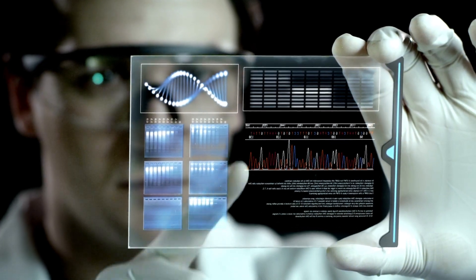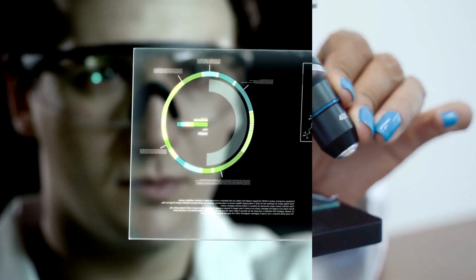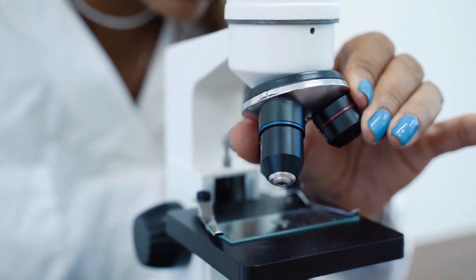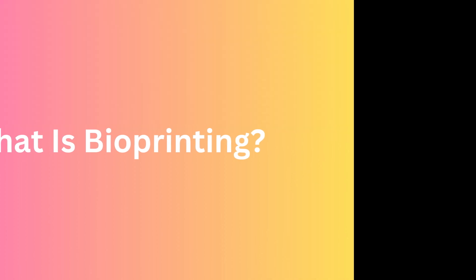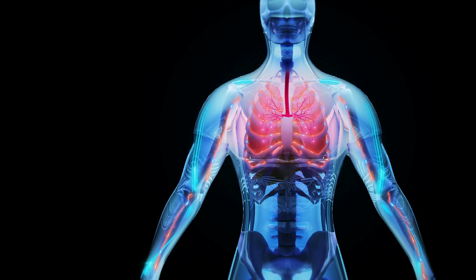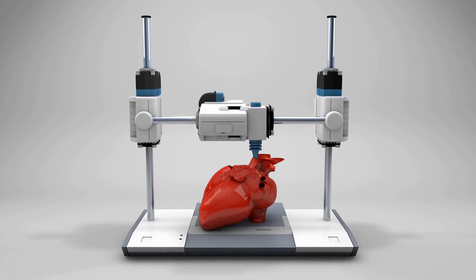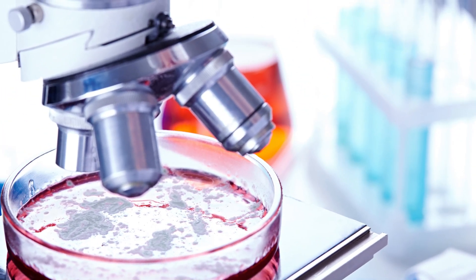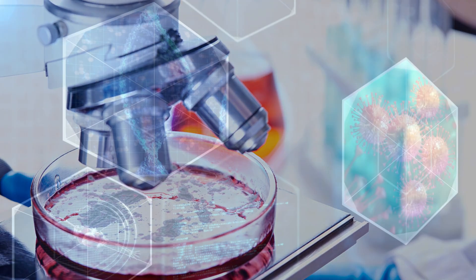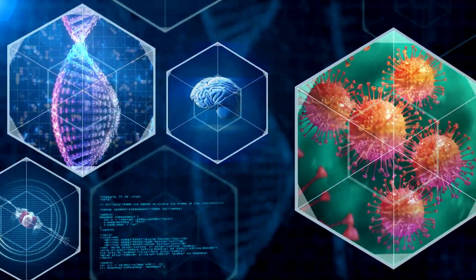Bioprinting is an exciting new technology that has the potential to revolutionize the field of medicine. In this video, we'll explore what bioprinting is, how it works, its applications, advancements, and ethical considerations. Bioprinting is the process of using 3D printers to create tissue and organs using living cells. The technology has been around since the early 2000s but has rapidly evolved in recent years. The bioprinting process involves creating a digital model of the tissue or organ to be printed, then layering cells and other biological materials to create the desired structure.